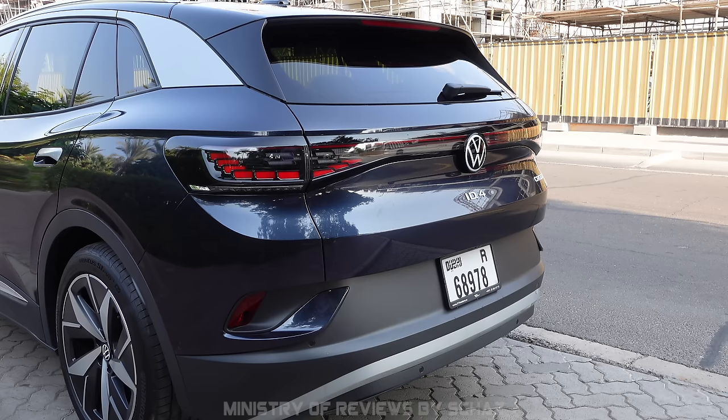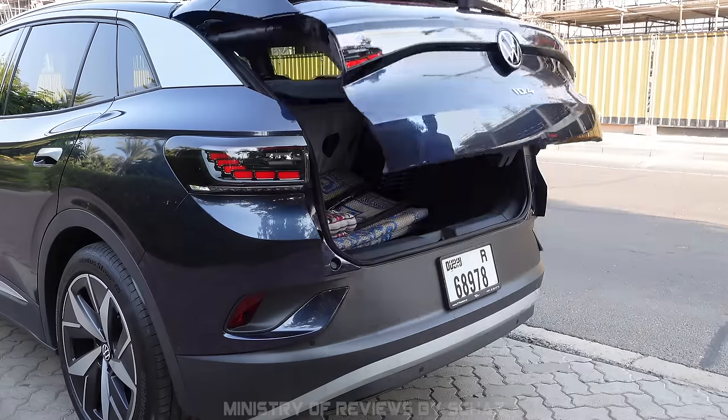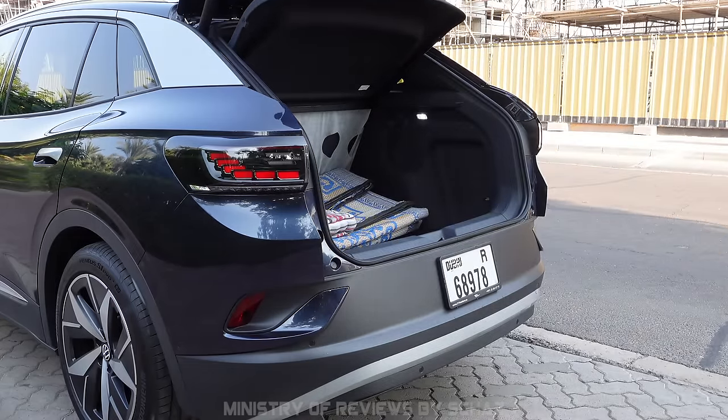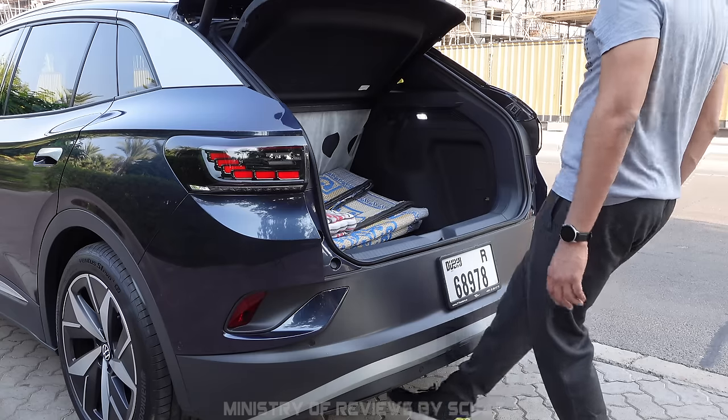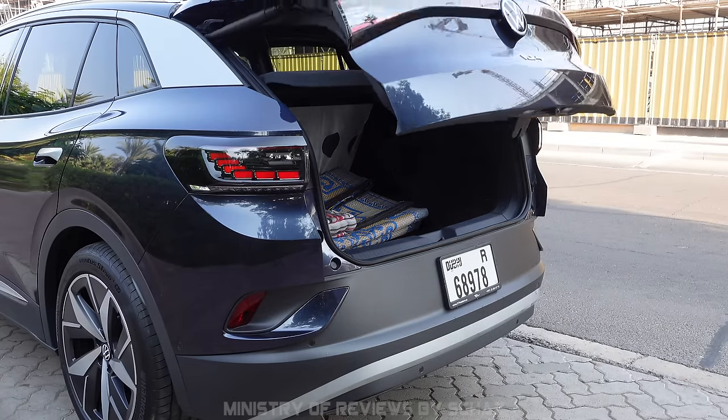Another very nice feature is the hands-free trunk opening. This helps you open the trunk with just a kick of your foot when your hands are full. This is not unique to this car, but you won't find it in many cars within this price range — it's mostly available in high-end cars.